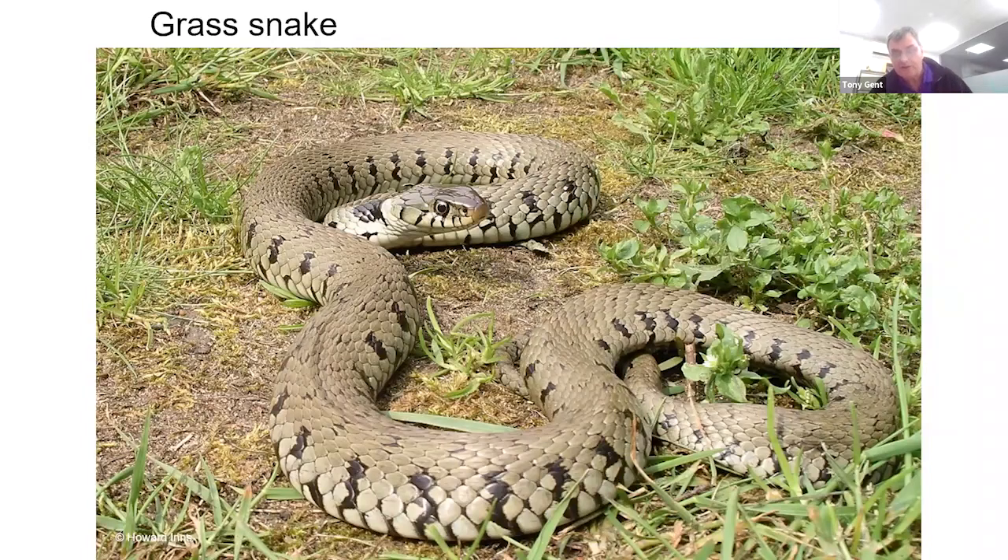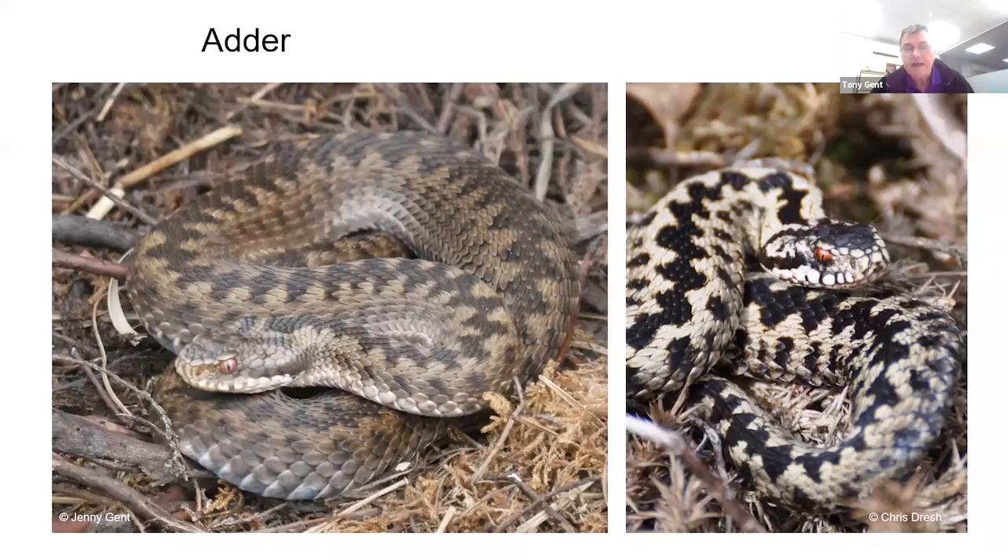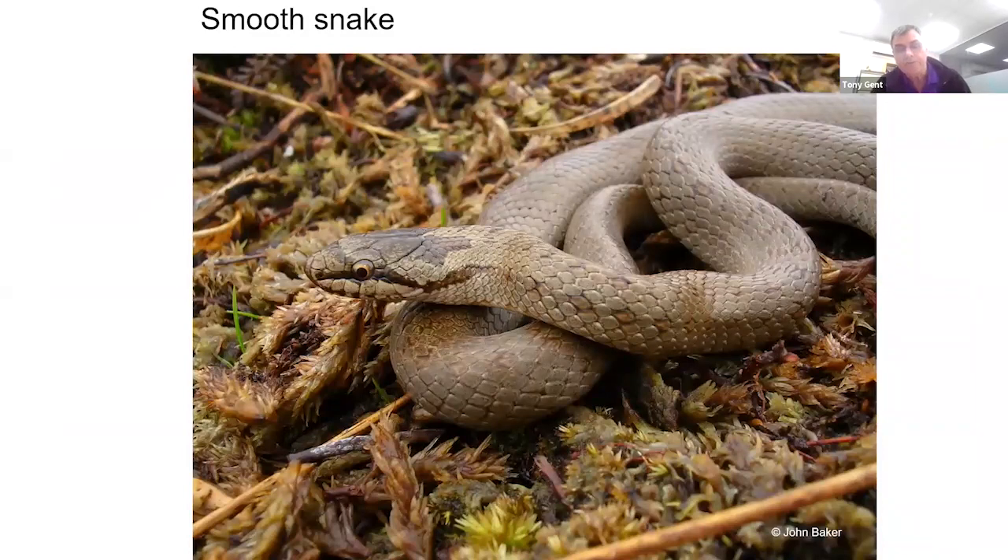We have three species of snake. The grass snake is our largest, occasionally growing up to one and a half metres, and it is our only egg-laying snake, typically laying eggs in compost heaps. The adder is characterised by a zigzag pattern down its back — males have a very black zigzag, females are more brown. It is our only venomous species, stocky and typically not growing more than 70 centimetres. The smooth snake is a very slender species, range-restricted to heathlands in southern England.